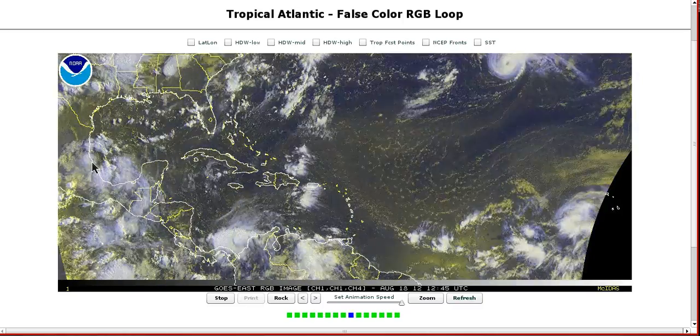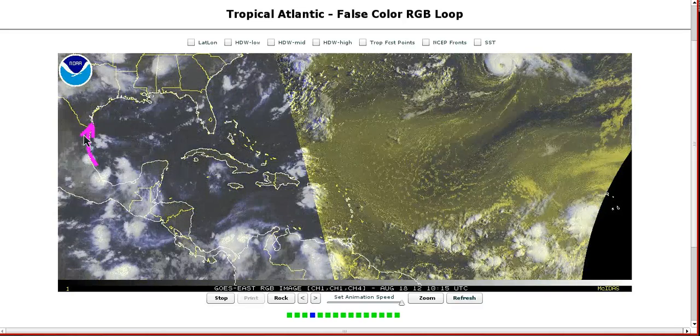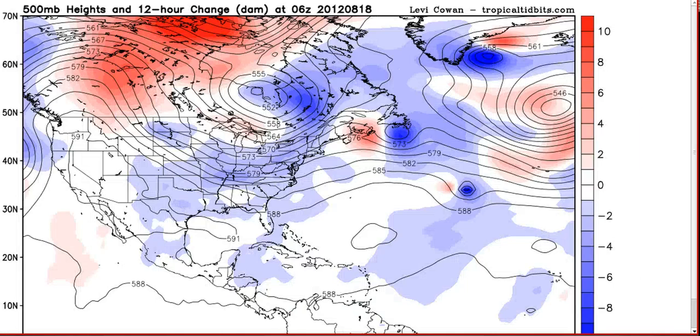The mid-level center went inland right away. The surface center has now also snuck inland, though there is still some structure out over the water. You can see the convection going off here, and the models have backed off a little bit on aggressiveness with this, but it is going to be creeping up the coastline over the next couple of days and may need to be watched for reformation over the water.